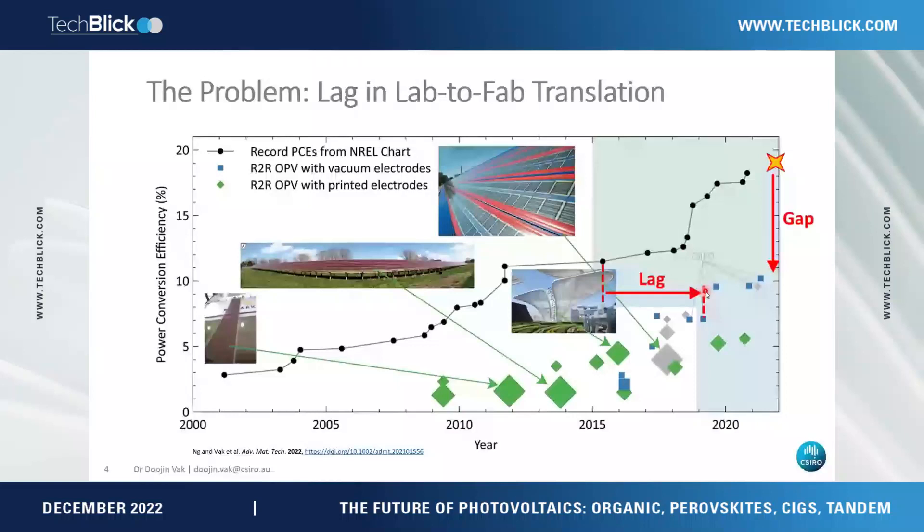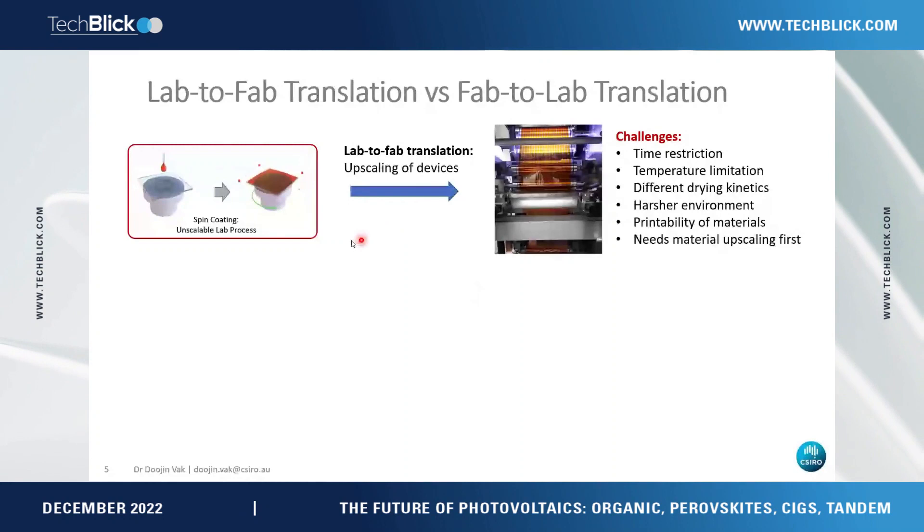The issue is that rapid progress is usually made by the majority of the research community using spin coating. Whether you develop a new process or test a new material, things are usually done in this non-scalable way. Then a quite small number of groups translate the material or process to upscaled devices. The challenge in the roll-to-roll process is limited time — the web is always moving — plus temperature limitations, different drying kinetics, and higher environmental sensitivity.